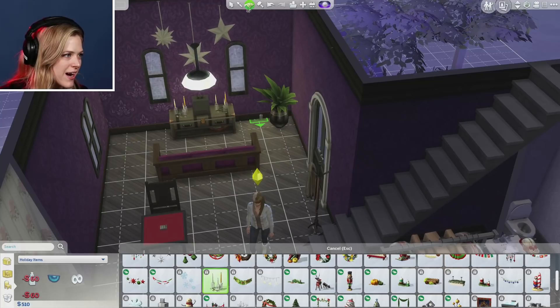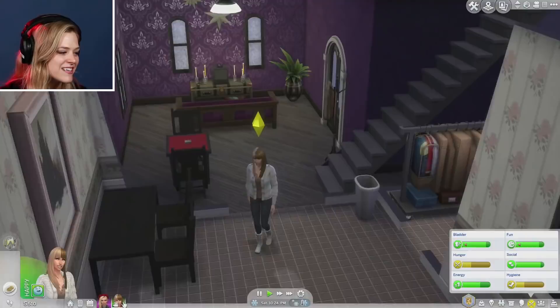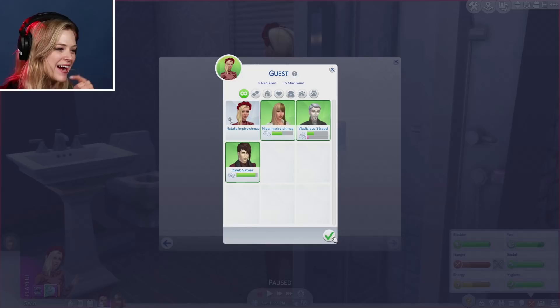Let's do it! They got a little bit of decor — nothing really crazy. You're at a house party, one host — it's just gonna be Natalie. Natalie's like, forget you, Naya, you're a guest. We're gonna have it in the Peachishmay residence at Gladstone.